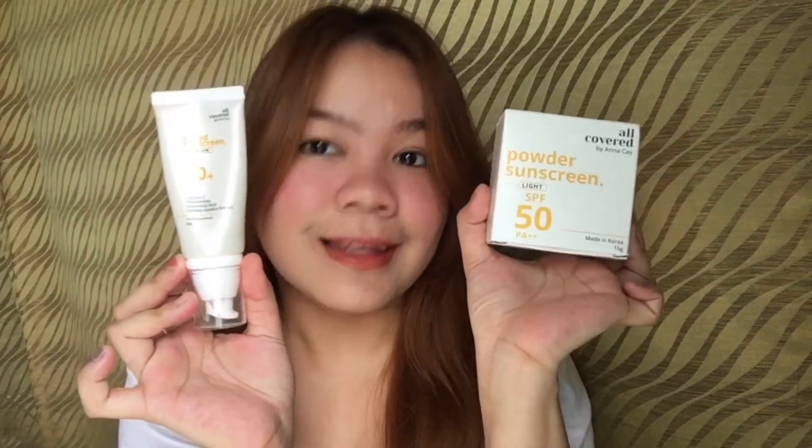What we're going to do for today's video is review the new Powdered Sun Skin by All Covered by AnnaKai. This Powdered Sun Skin has been out for a while — I only got around to uploading it now. It was released alongside the Tinted Sun Skin, the first release from the All Covered by AnnaKai line. So yeah, this is Powdered Sun Skin — I'm going to test it and share my first impressions. Please keep on watching!